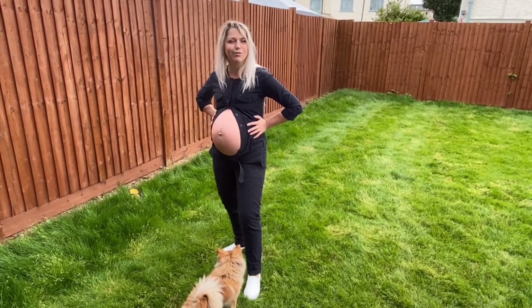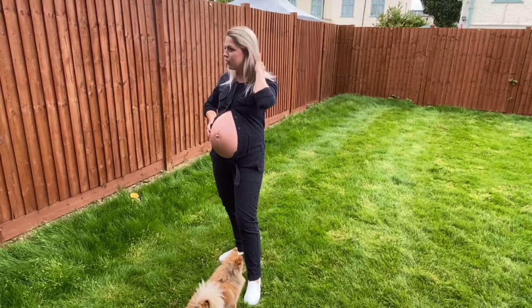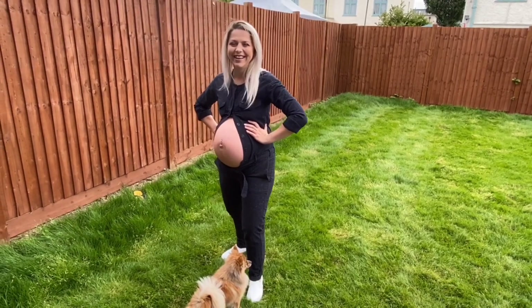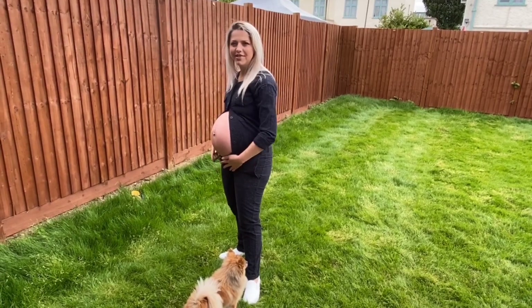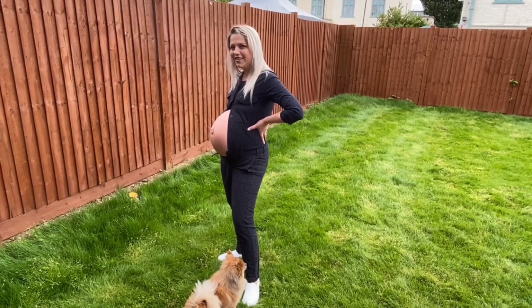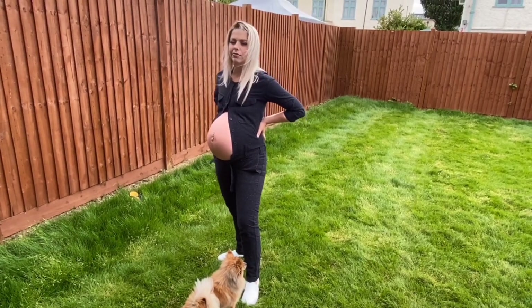I couldn't see myself from the side, so I couldn't really know how it looks, but my husband was laughing about this one the most and he was saying he loves this one the most. This is the last outfit — I had a great time making this video and hopefully you had a good fun watching it.